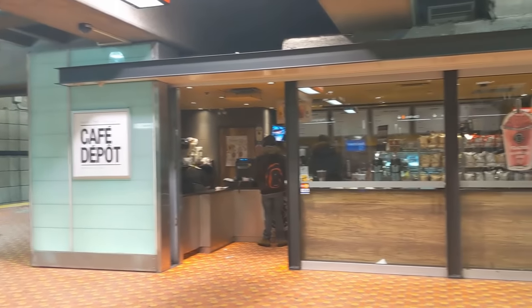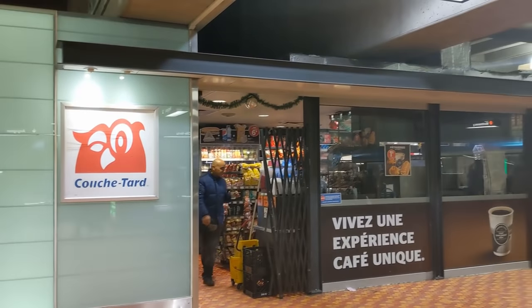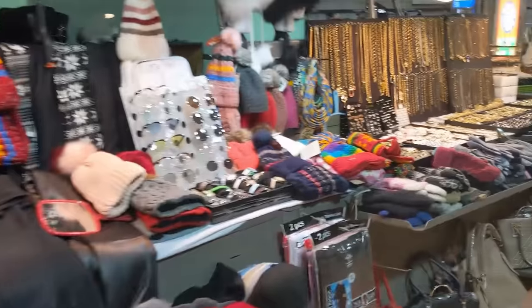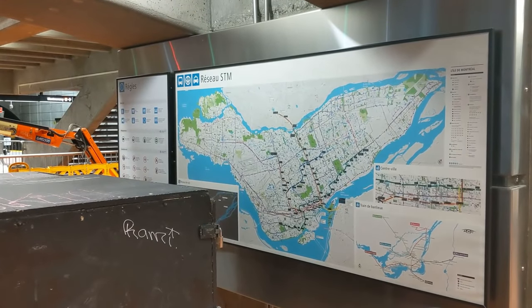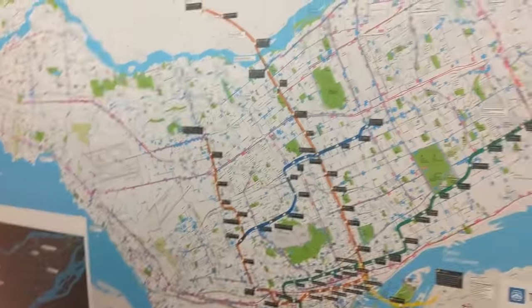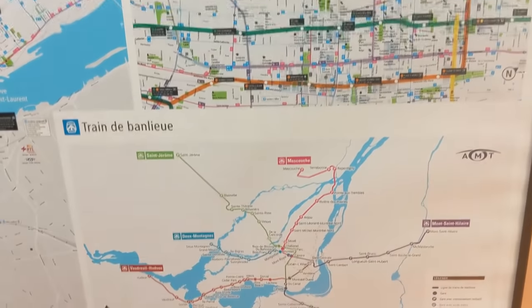Station amenities on this level include a café, a Couche-Tard convenience store, as well as several vendor stands selling various trinkets and accessories. On various places along the platform, there are standard full maps of the system, which also include a couple of smaller maps such as the night system map, a downtown close-up map, and the commuter rail system map.